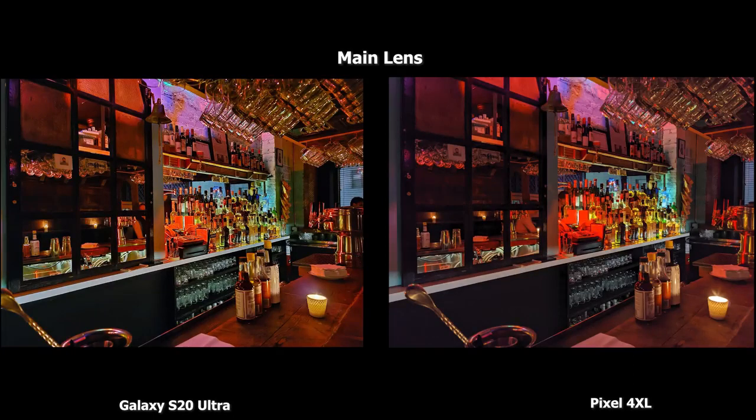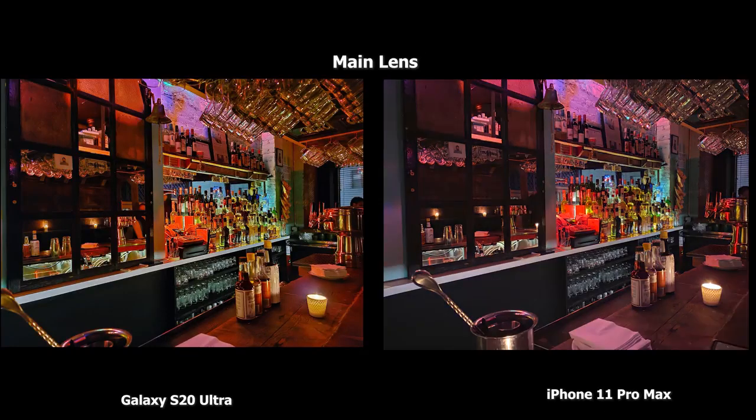This main lens bar shot — I really think the S20 Ultra gives you that magazine vibe look. The Pixel 4XL shot is nice but for some reason doesn't brighten up as much and doesn't highlight the cash register in the bar as well. Moving to the iPhone 11 Pro Max, I really like what the iPhone is doing here. The S20 Ultra gives that magazine feel, but the iPhone 11 Pro Max image is really nice and well-lit, with a bit more overall brightness giving it a really nice tone.